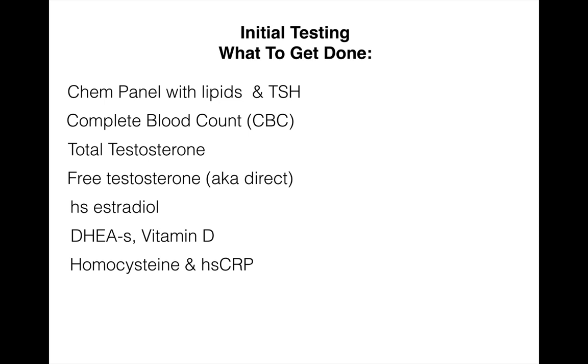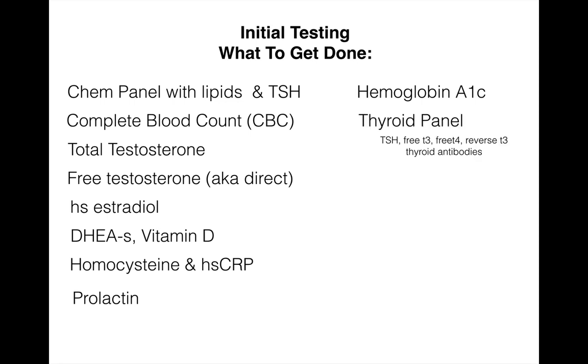Also, homocysteine and HSCRP — these are both cardiovascular disease measures, measurements of inflammation. A prolactin level is important because many men with low testosterone have high prolactin levels as the chief cause, and you definitely want to get a prolactin done in the beginning to rule this out. Hemoglobin A1c, which is a measure of blood sugar levels averaged over a three-month period. A full thyroid panel — TSH, free T3, free T4, reverse T3, and thyroid antibodies — as well as a PSA or prostate-specific antigen, and an SHBG or steroid hormone binding globulin.